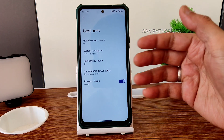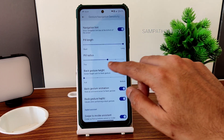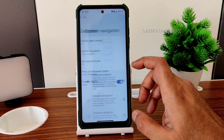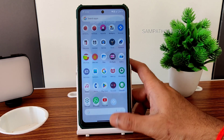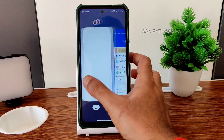For system navigation, you get gesture navigation with pill gradient radius and other options. The basic things are kept very normal and useful. The overall experience is smooth — even in recent apps, it's very very smooth, thanks to the Android 13 update.